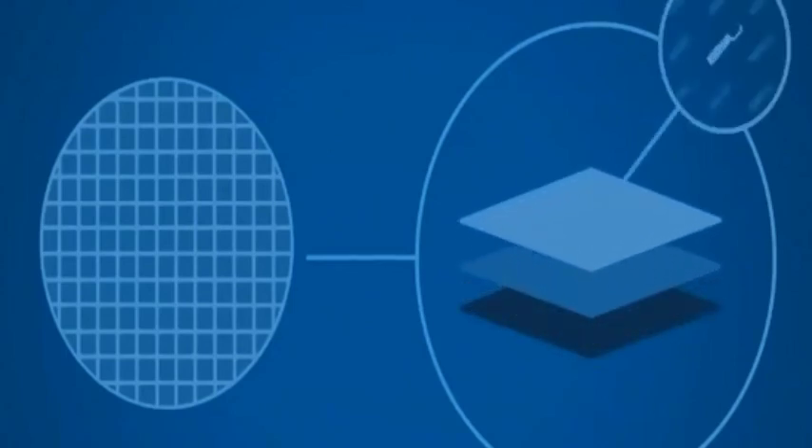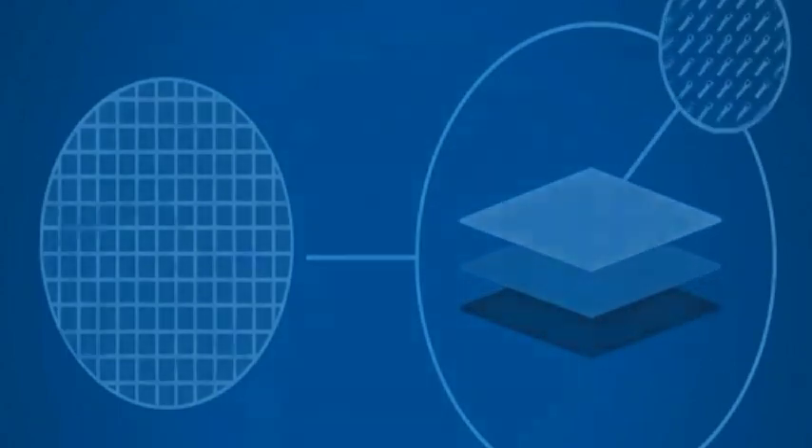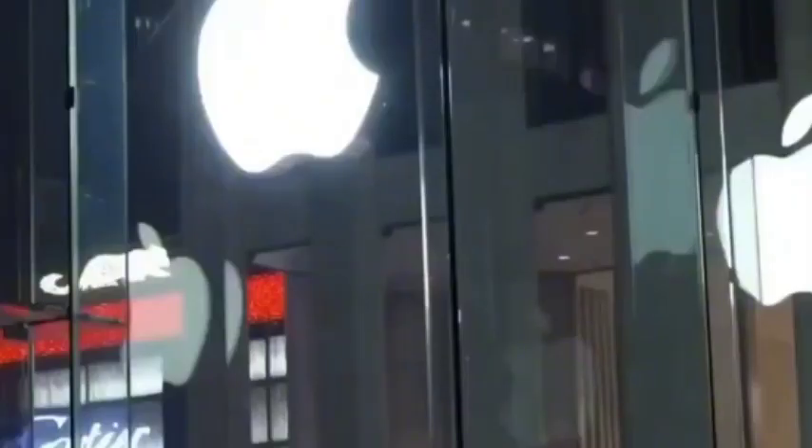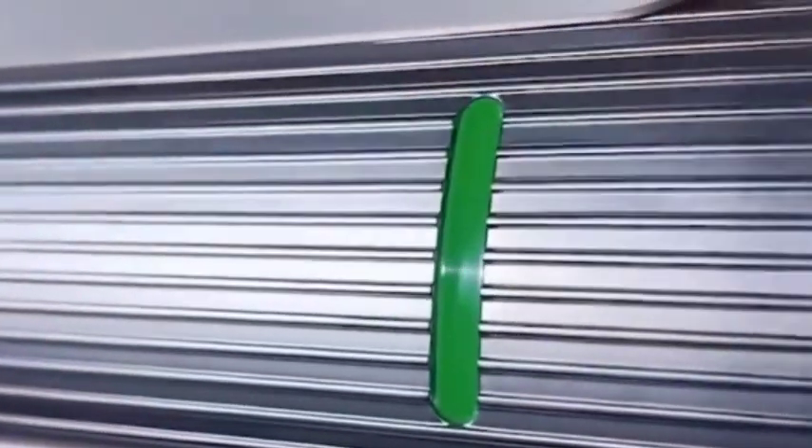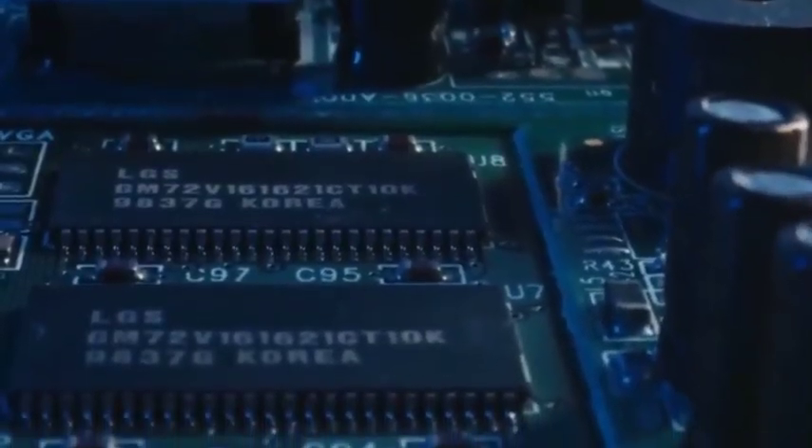With the rapid development of modern technology, more and more emerging industries have begun to emerge, and chips, which are the core of modern technology, have become increasingly important. It can even be said that every technological breakthrough in the chip industry will affect the development of many scientific and technological fields, and even affect the nerves of the global technology industry.